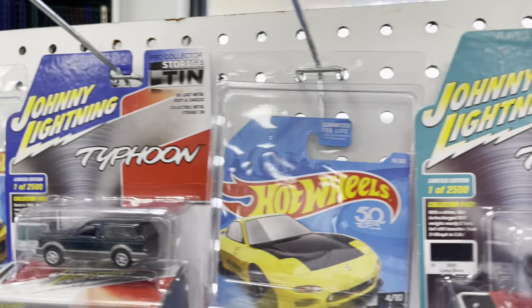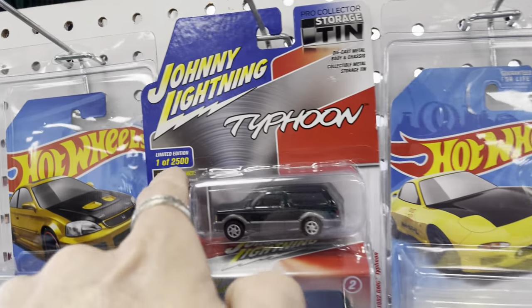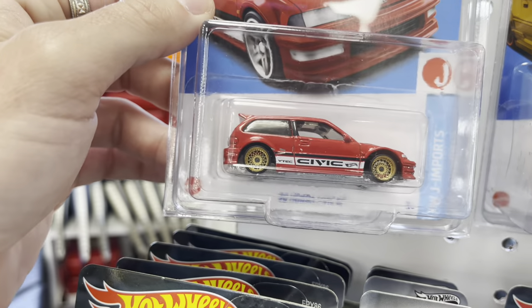The Typhoon is going for 40 bucks — beautiful, one of 2500. It looks like both versions A and B are here, you can tell from the cards having different colors. Really cool custom Civic — look at the wheels on this beautiful EF!